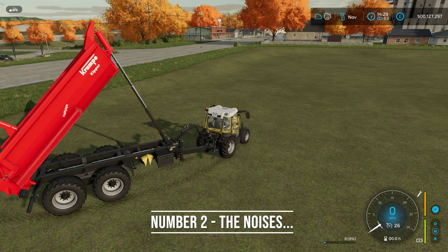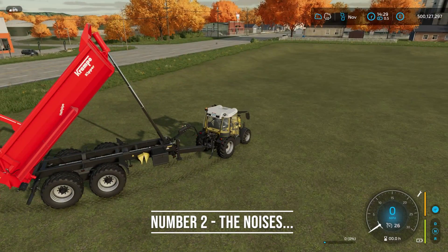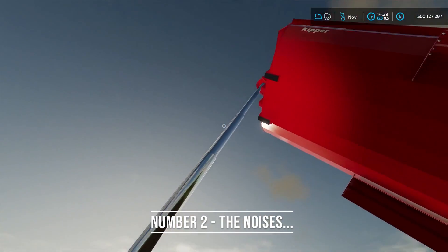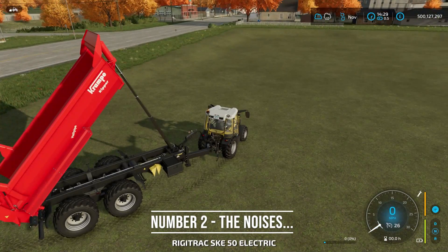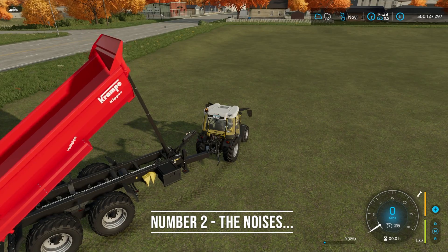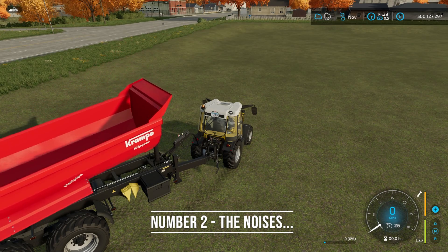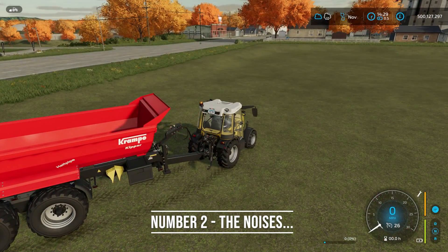For number two, it's the noise that the pistons make. There are so many cool noises added into FS22, but one of my favorites is the noise the trailer makes as the pistons slowly collapse. This trailer has several pistons on it — each one makes a noise as it goes down. I'm using a quiet electric tractor so you can hear it. Just listen close — every time it hits a piston and closes, it's just the little things that matter.